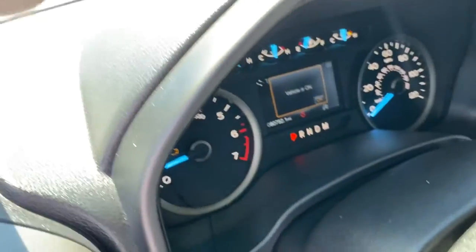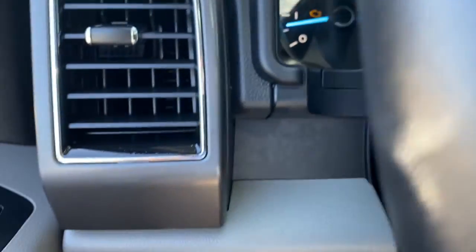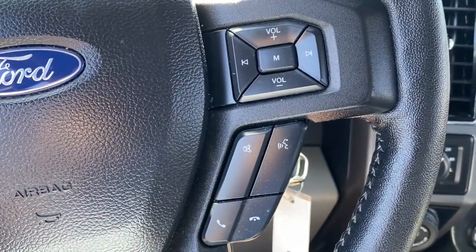Navigation system, keyless entry, fog lamps, remote engine start, electronic stability control, aluminum wheels, traction control, intermittent wipers, tire pressure monitoring system, power windows.